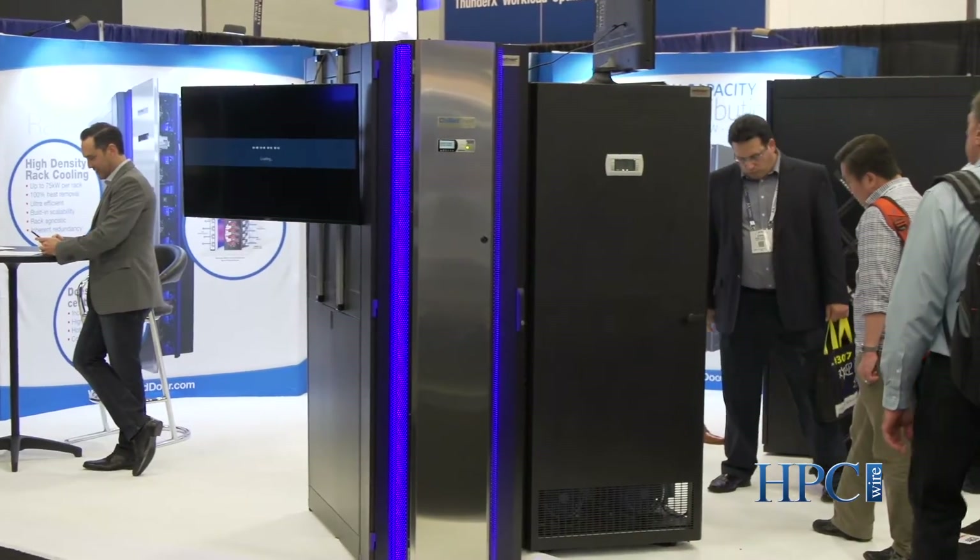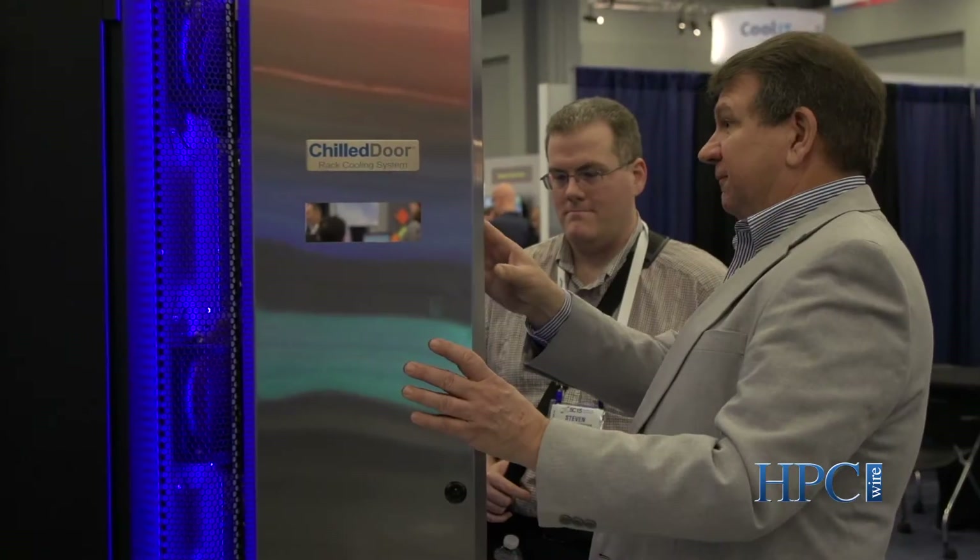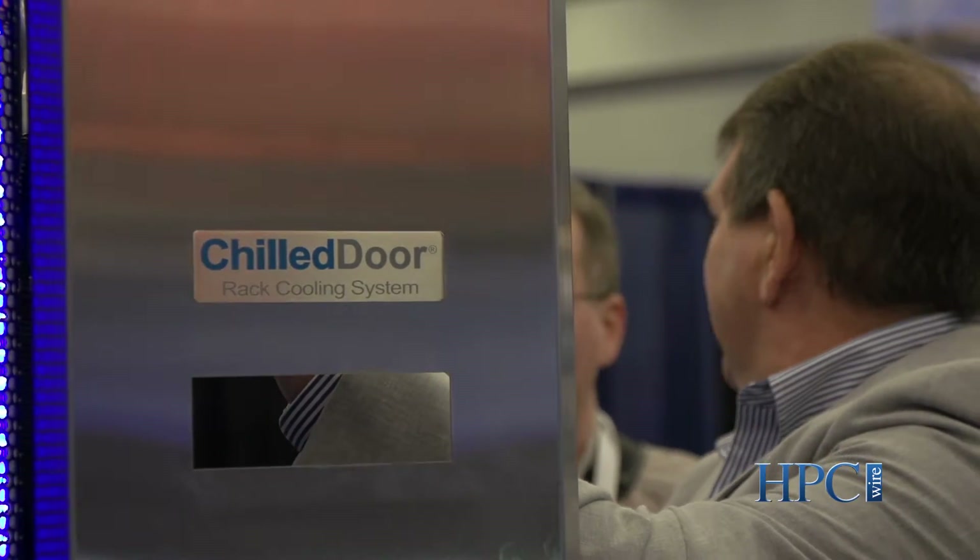Hi, my name is Rich Whitmore, President and CEO of Motiveair, the manufacturer of the Chill Door rack cooling system. We're here in Austin, Texas at this year's SC15. We've got an array of our Chill Door rack cooling systems here, as well as our latest and greatest coolant distribution unit, also known as the CDU.